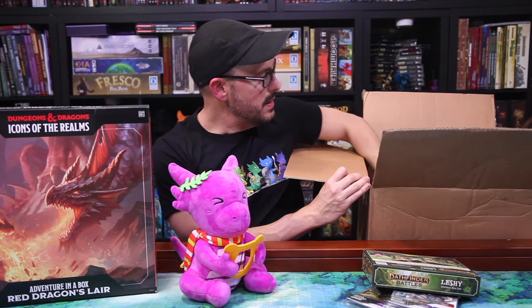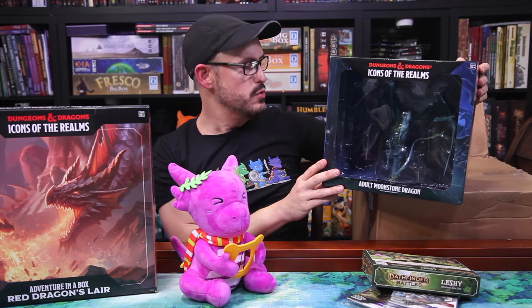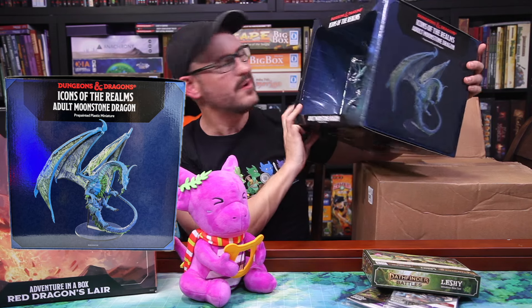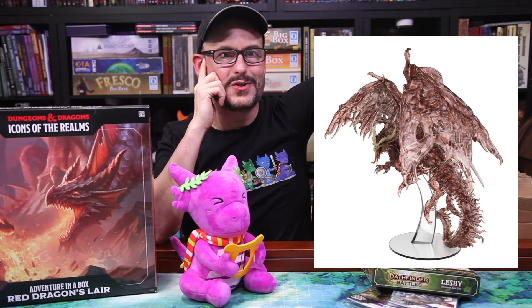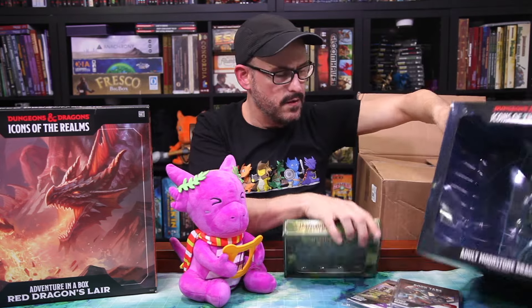And then, maybe last — we have our next adult dragon from WizKids. This is the Icons of the Realms Adult Moonstone Dragon. Cool-looking dragon — one of our newest ones in the series. It's a little hard to tell, but I think it might have translucent wings. We'll have to get it out of the box to find out for sure. The next entry was just announced today or yesterday as well — they announced the Ghost Red Dragon, the Adult Ghost Red Dragon, which you can see here. Really cool-looking mini. So if you like your adult dragons and you're trying to finish off your collection, here we go. We'll get to this one very soon as well.